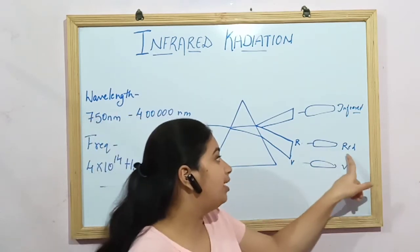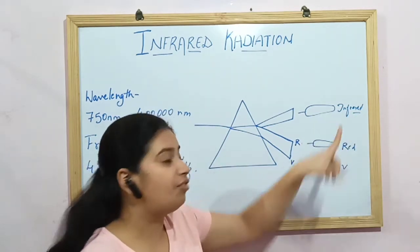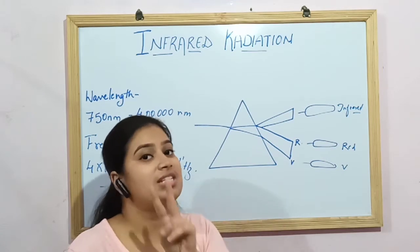The difference between red light and infrared light is: first, the temperature of infrared is very high; and second, we cannot see infrared because of the difference in wavelength.